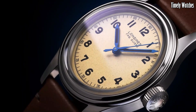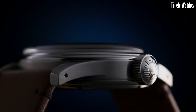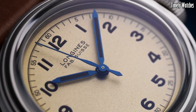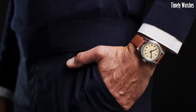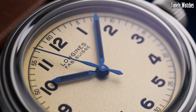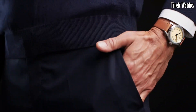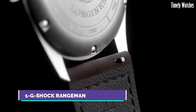Powered by a precise automatic movement, this timepiece combines the charm of the past with contemporary reliability. The Heritage Military Watch's vintage-inspired design is further accentuated by its brown leather strap, adding a touch of sophistication to its utilitarian appeal. This watch is a compelling choice for those who appreciate history, craftsmanship, and a timeless sense of style reminiscent of military watches of yesteryears.